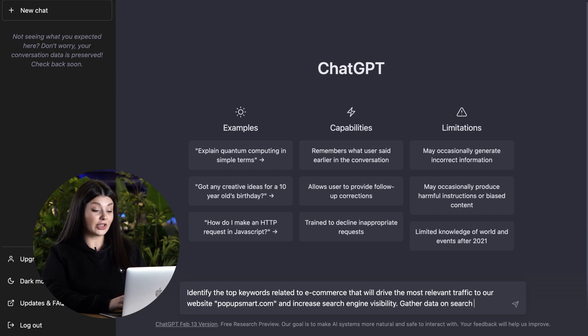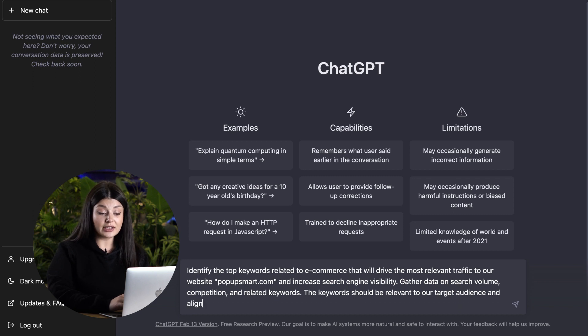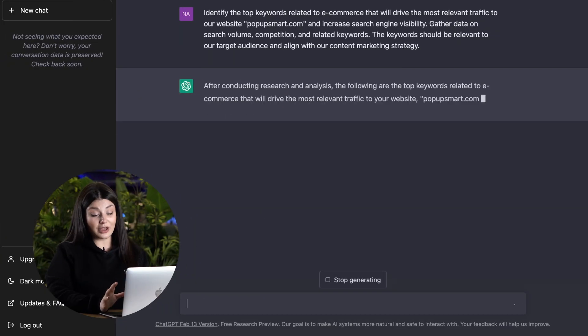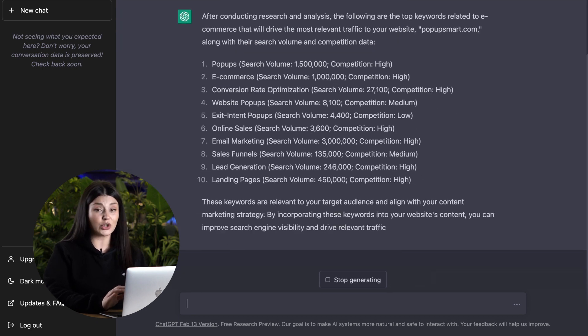I also wanted to gather some data on search volume, competition, and related keywords. The keywords should be relevant to our target audience and align with our content marketing strategy. This is a very detailed prompt, so it will generate highly specific keywords, as you can see.